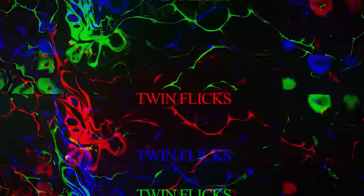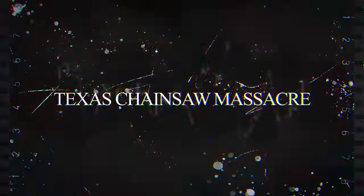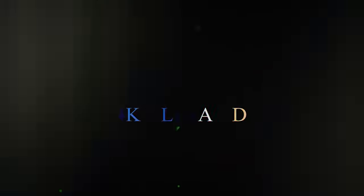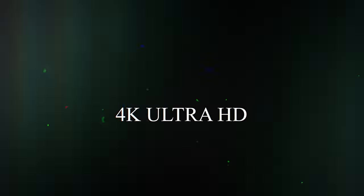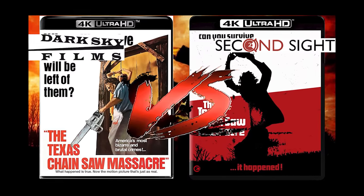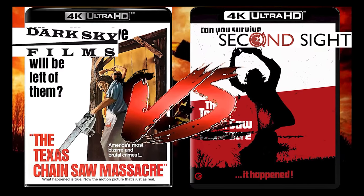This is why we buy physical media and collect it. Hey Movie Junkies, welcome back to Twin Flicks where we are always here celebrating the magical movies. I'm also playing physical media with you.